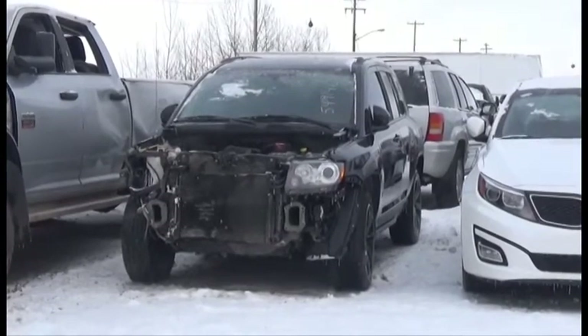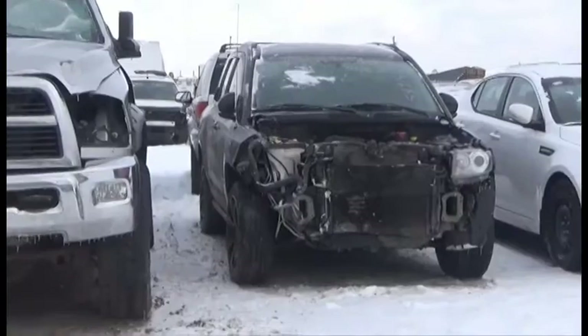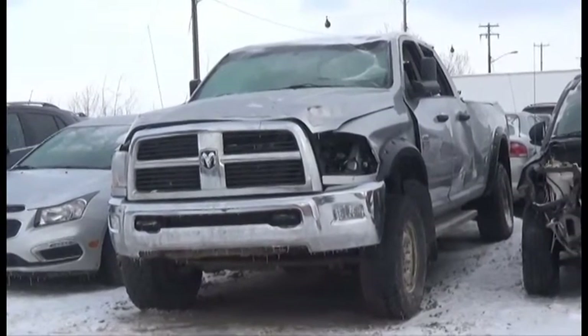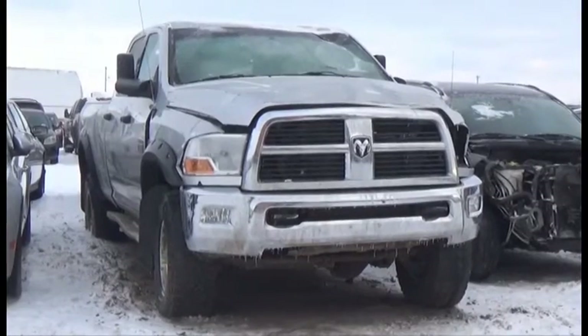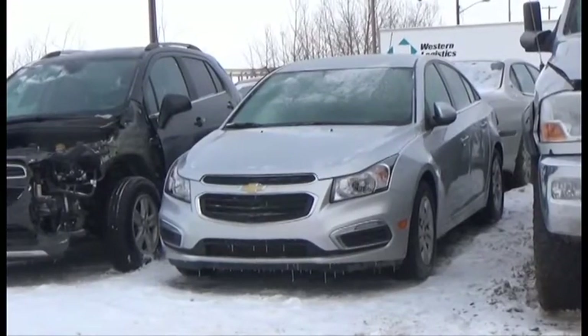Lot number 226 is the 2014 Jeep Compass Limited, AOD, 4x4, Loaded, Power Leather, Heated Seats, Power Sunroof. Lot number 225 is the 2012 Dodge Ram 3500 Crew Cab Short Box, Cummins Turbo Diesel, 4x4, Loaded, Power Seat.